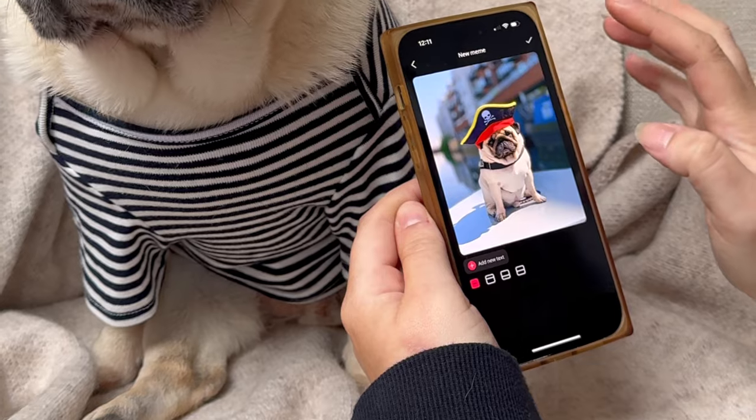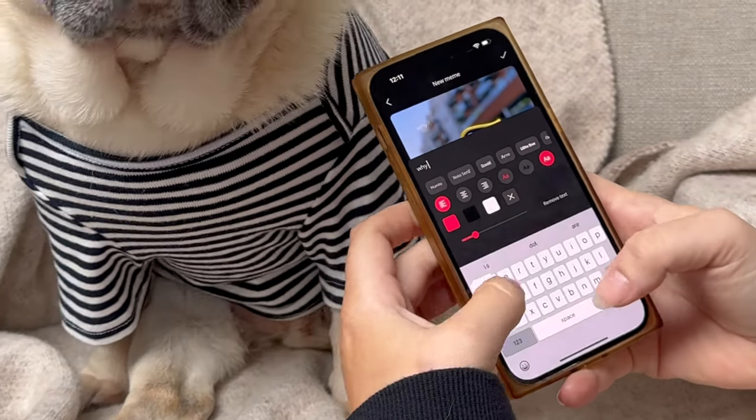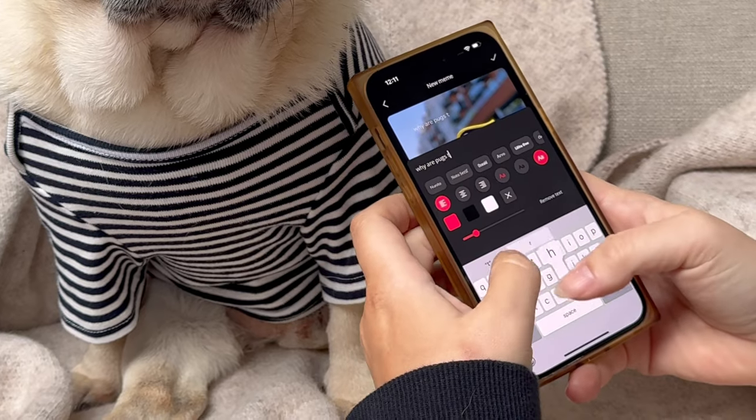Select the paw fact picture to meme up, then choose the style, type in a funny caption — mine is gonna be pirate related.